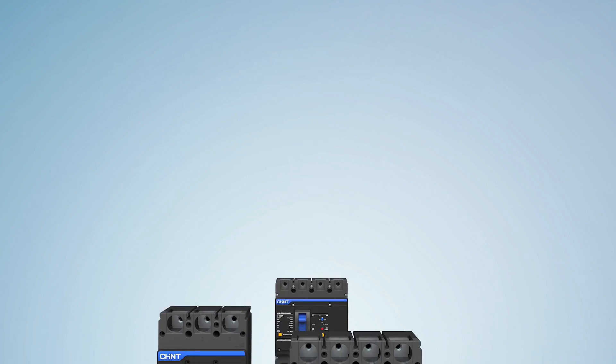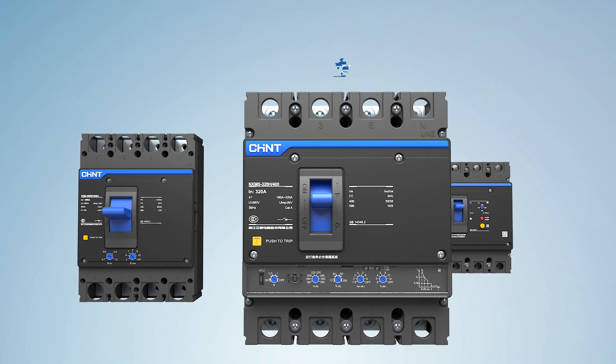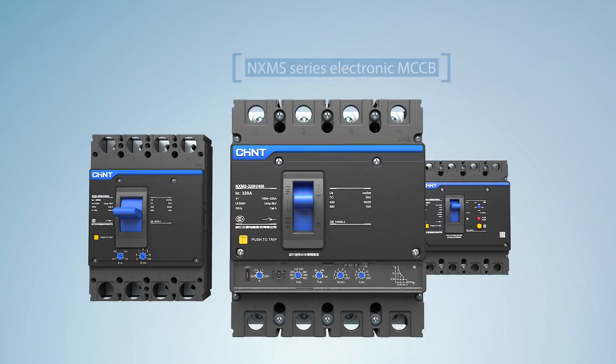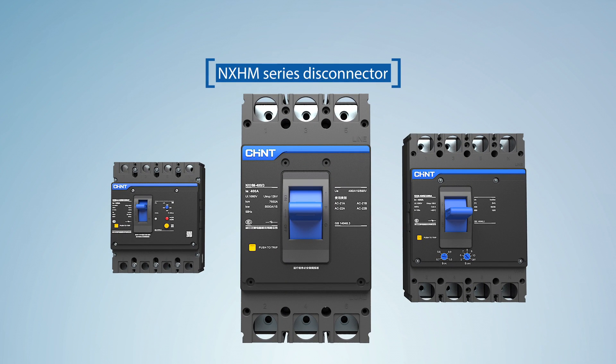NXM series of products include four series: thermo-magnetic circuit breaker, electronic molded case circuit breaker, MCCB, residual current operated circuit breaker, and disconnector.